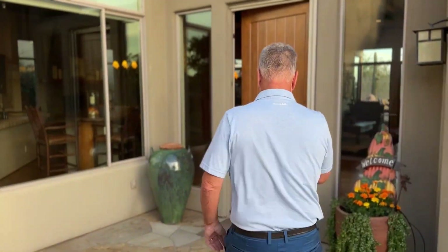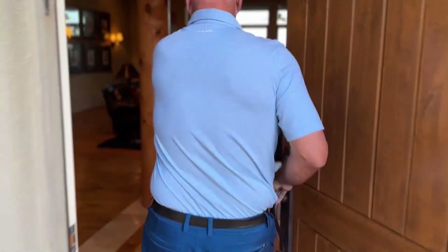Hey gang, Scott with the Scott Gartner Group. This is just a quick teaser — we have such a unique house coming up. We just want to point out five things, just five of the unique things in this home. I promise I'll make it quick, come on.